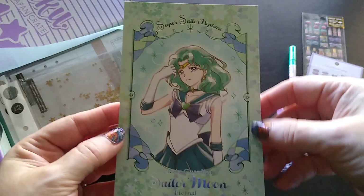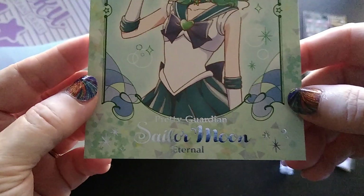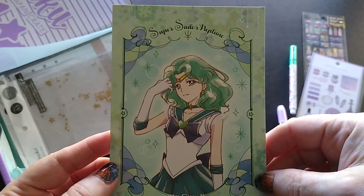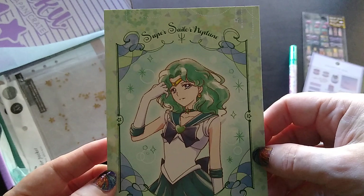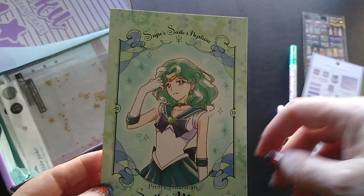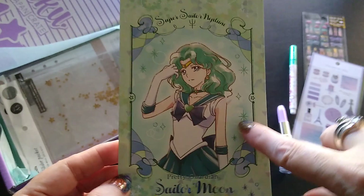I'm going to have to give this next item to my daughters because they're going to love it. This is a card from Sailor Moon, which is a manga and anime. It's actually a postcard. My daughters aren't specifically into Sailor Moon, but they might appreciate the artwork.